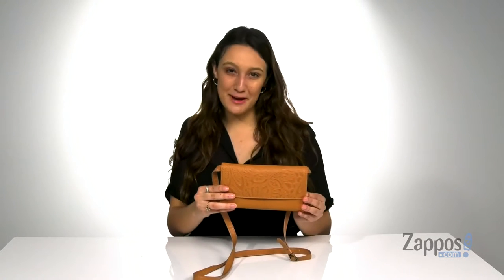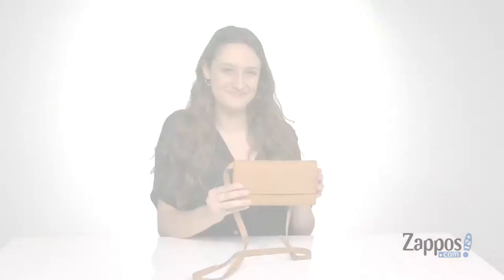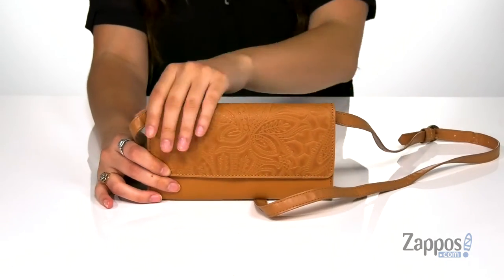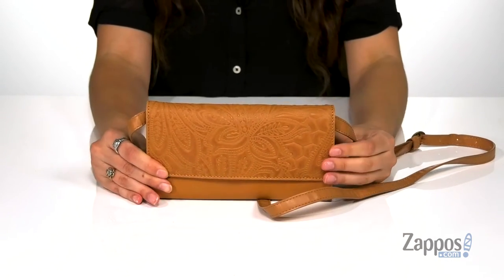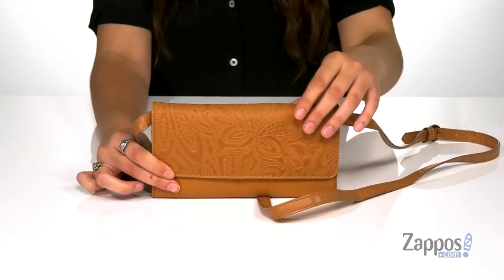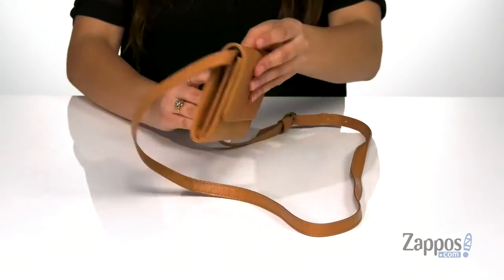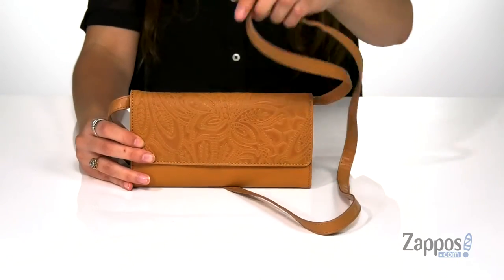Hey shoppers, I'm Abigail from Zappos.com and I'm here to show off this style from Lucky Brand. This mini bag is crafted with a leather exterior and I absolutely love this floral detailing that's embossed throughout the front. It features a back slip pocket that's perfect for storing items you want quick access to.